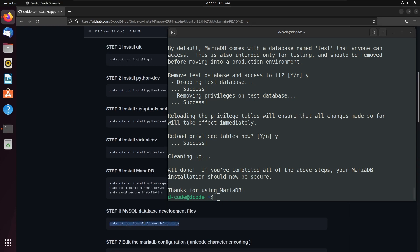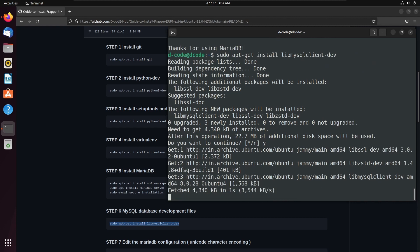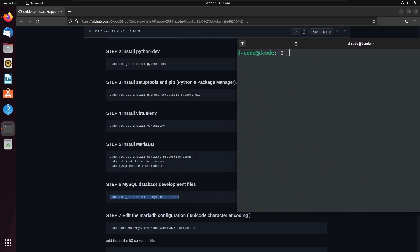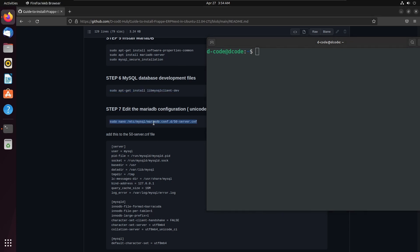Next we need to install MySQL database development files. We can install it by running this command, then press Y and enter to continue. Next we need to add some configuration changes in the MariaDB configuration file. We can open the MariaDB configuration file using the command: sudo nano, then the file path. This is our MariaDB configuration file.